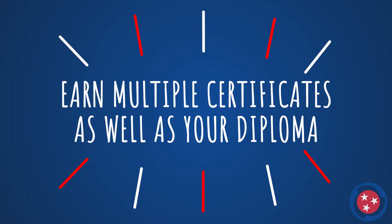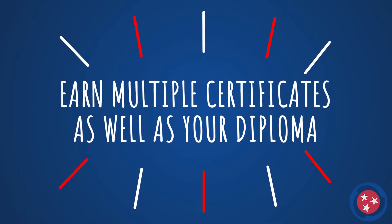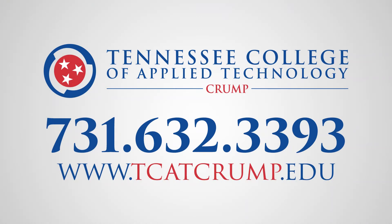Earned credentials may include multiple certificates as well as the Industrial Maintenance Technician Diploma. Visit us online to learn more about the Industrial Maintenance Program at TCATcrump.edu or call 731-632-3393 for more information today.